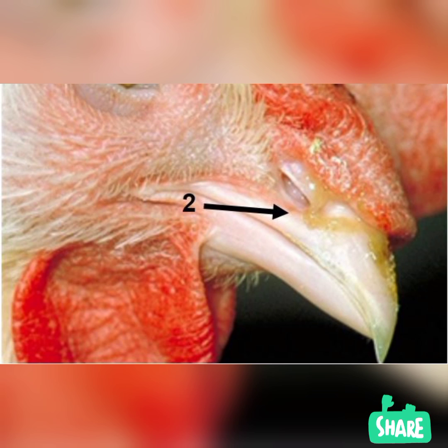Infectious coryza can occur in birds of any age, and mature birds are generally more at risk. The disease is often seen during a flock's peak egg-laying phase. Cases can also occur following stressful events, like birds being relocated. The bacteria that causes infectious coryza is common in certain parts of the country, such as the southwest, but can appear anywhere that chickens are raised.